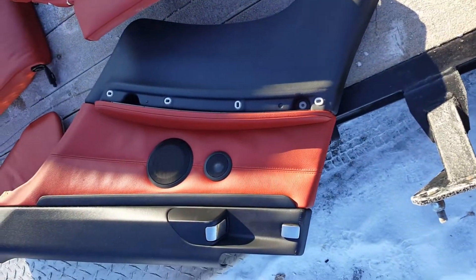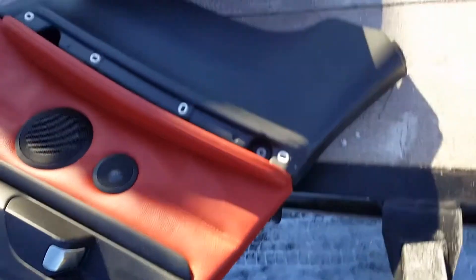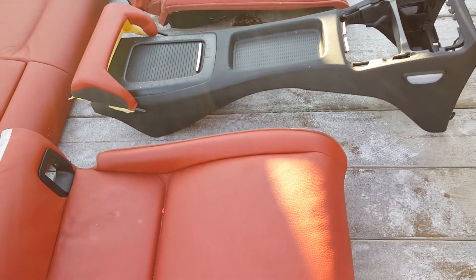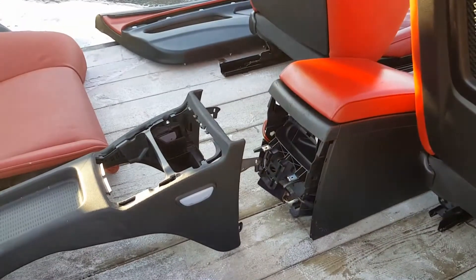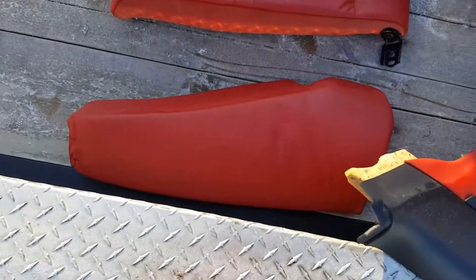Here's the rear passenger side door panel, the rear seat with the rear center console included, and the rear upper seats.